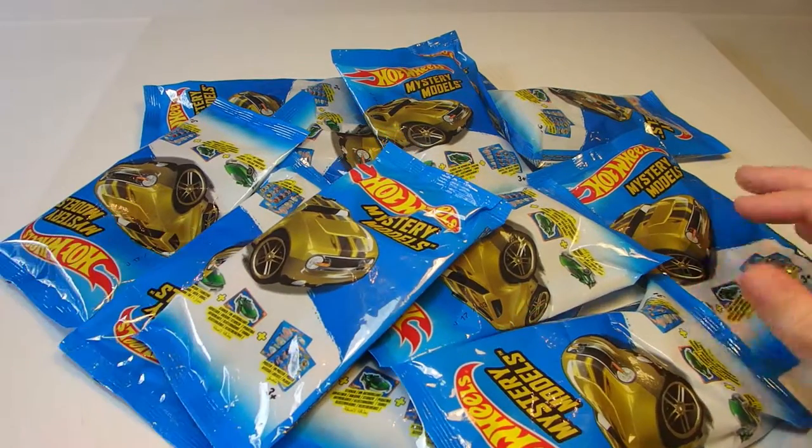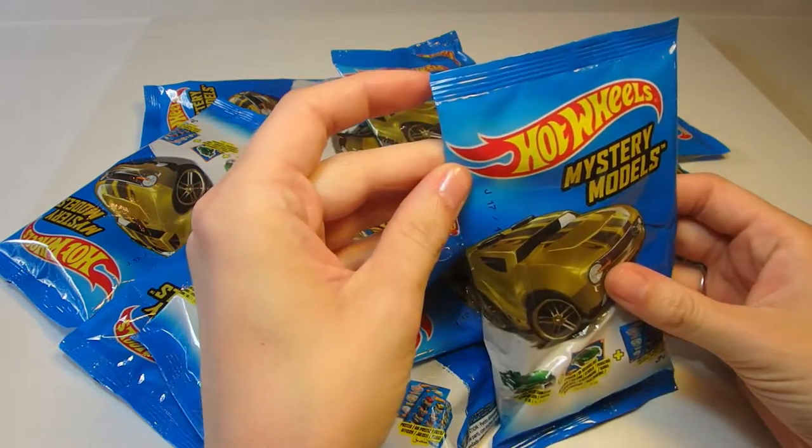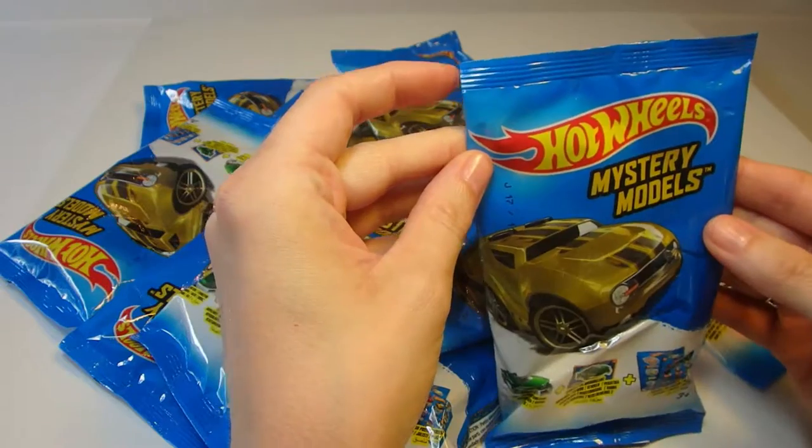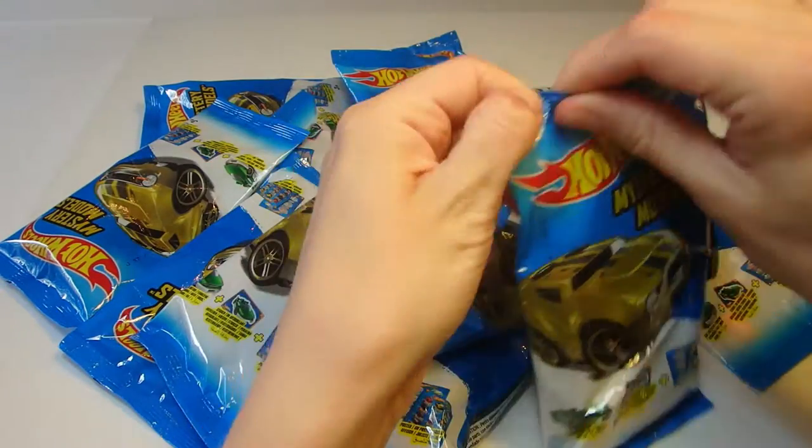Hi guys, welcome to Forever Friends. Today we have some very cool Hot Wheels blind bags, mystery models. I know you guys are gonna like these ones. So let's start.